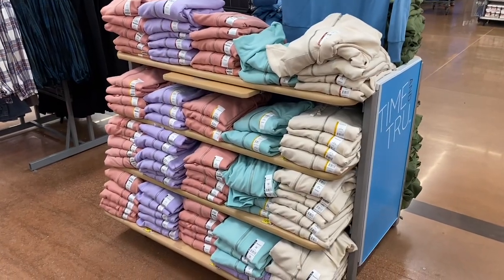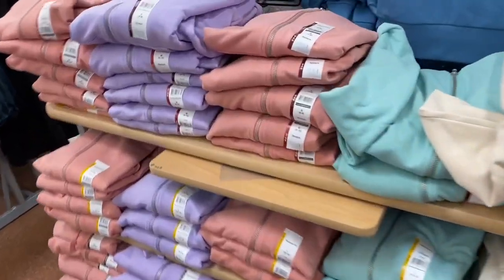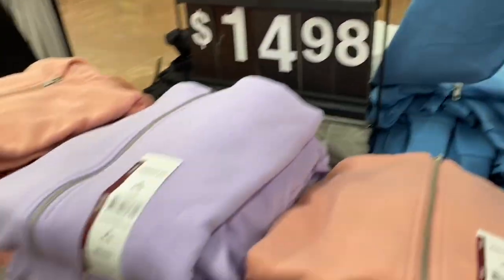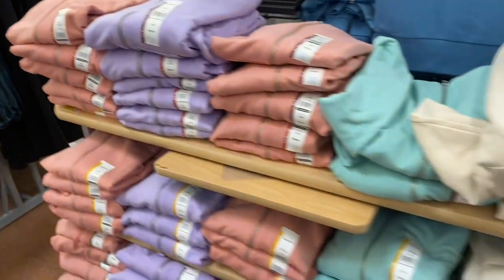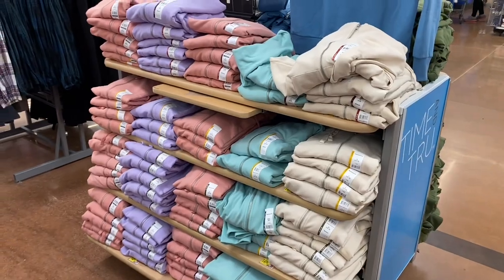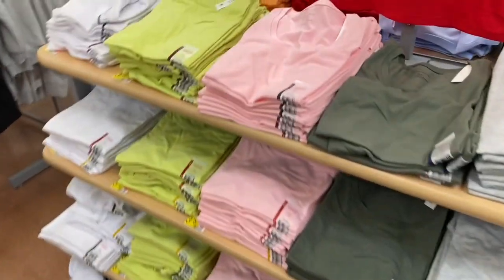They do have new hoodies out — a lot of the other ones went to clearance. These are spring colors now, relaxed fit, $14.98, Time and True. I love the lavender and the pink — I actually like all four colors.